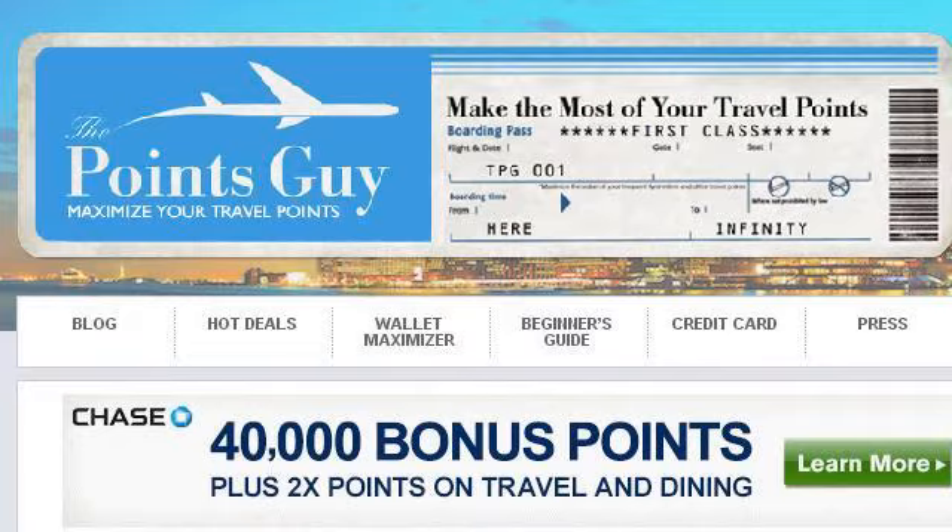Try also our second-ranked site ThePointsGuy.com, especially the page 'How do I transfer my 50k Marriott Rewards Points?' Here's the link.